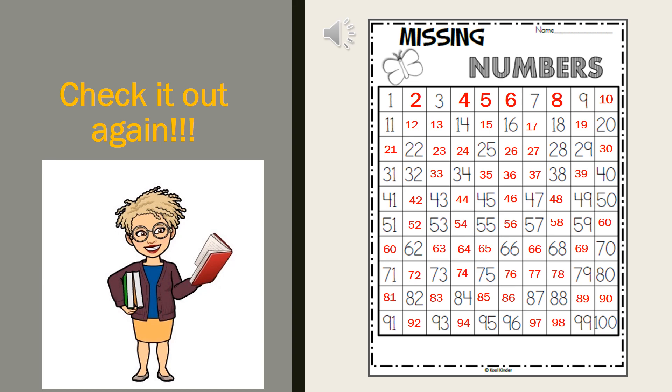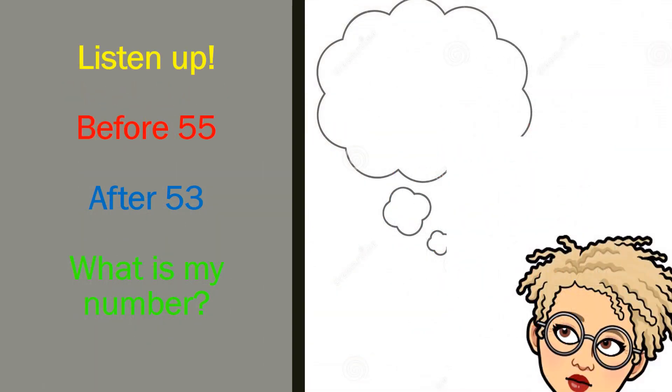You should be proud of yourself. But just before I go, I have one more challenge for you. Are you ready? I'm thinking of a number. My number comes before 55, but after 53. Think about that. My number comes before 55, but after 53. What is my number? Do you remember the numbers and the clues that I gave you? Do you have on your thinking cap? Is it screwed on nice and tight? One more time — my number comes before 55, but after 53. What is my number?